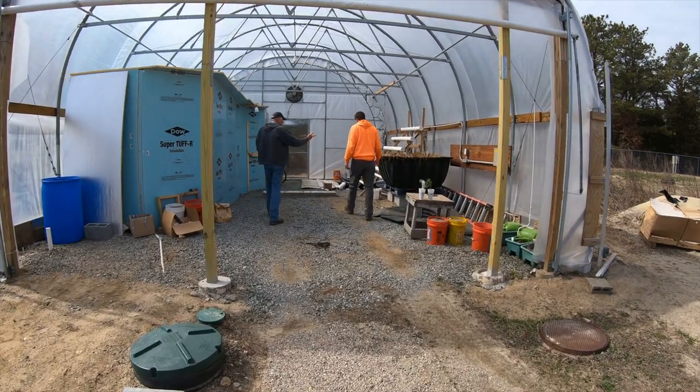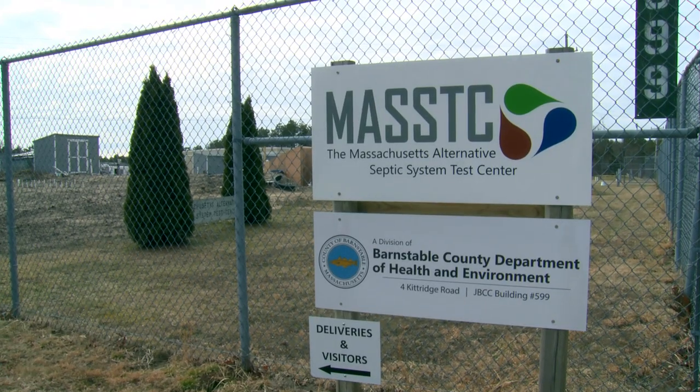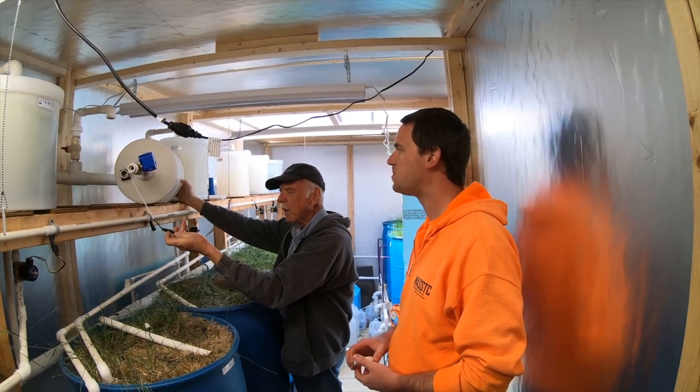Brian Baumgirdle and George Hoyfelder run the Massachusetts Alternative Septic System Testing Center on Joint Base Cape Cod. Both Brian and George are experts in wastewater treatment and septic system design and testing.